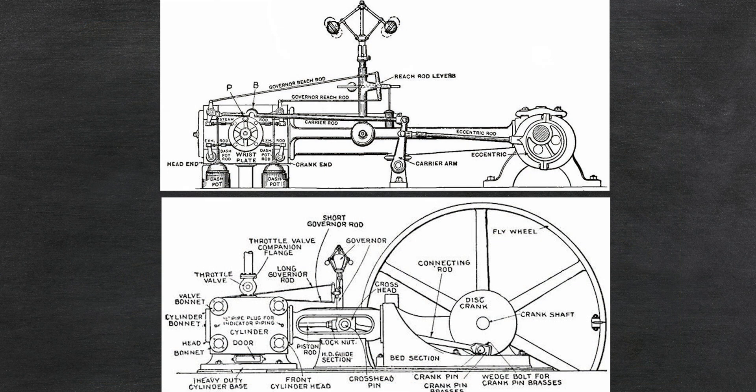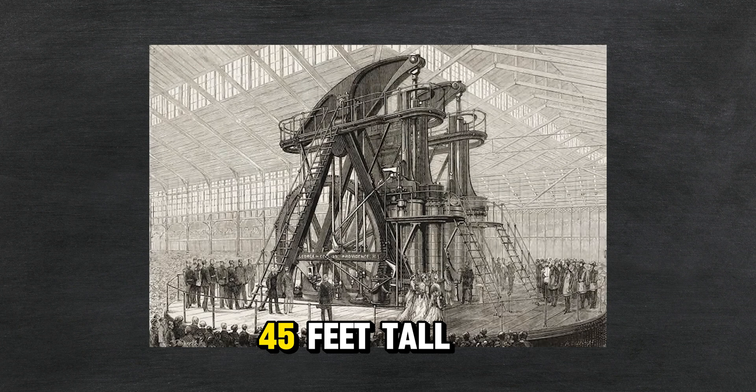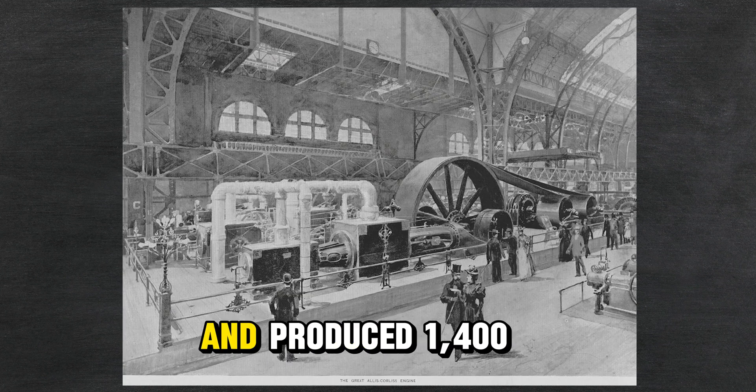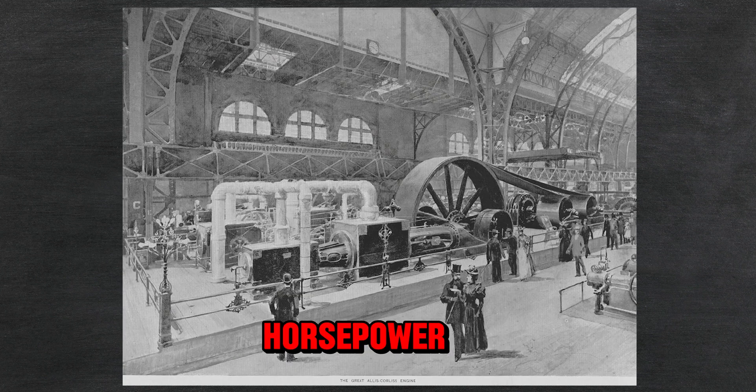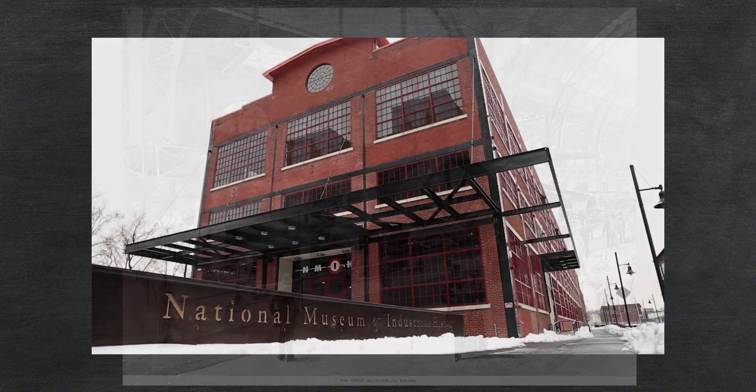This particular engine was configured with two cylinders side by side. It was 45 feet tall, had a flywheel of 30 feet, and produced 1,400 horsepower. If you'd like to see a Corliss engine up close and personal, you can go to the National Museum of Industrial History in Pennsylvania — they have one on the floor.